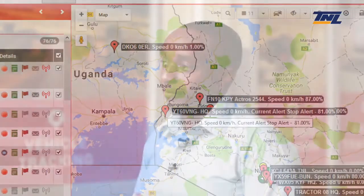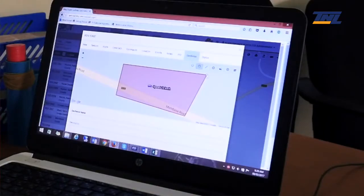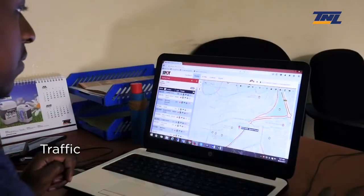You're also able to have a preventive maintenance module. And also the kind of reports you are getting, the geo-fencing, the routing. And we have another unique feature, which is traffic timing.